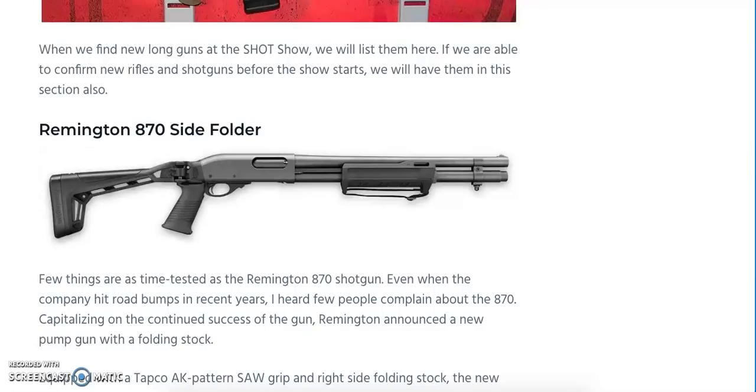We've got the Remington 870 Side Folder. You can definitely tell by its tactical appearance it's going to have some great features. We're looking at a TAPCO AK pattern saw grip with a right-side folding stock. It's going to come in both 12 and 20 gauge varieties, with six shells in the magazine. Additional features include a soft cheek piece, QD attachment points for a sling, a recoil pad, a REM choke compatible muzzle, M-LOK attachment points, and places to mount a light, laser, or camera. MSRP is predicted to be $569. It also has that shockwave-inspired strap on the front and a positive stop on the handguard.